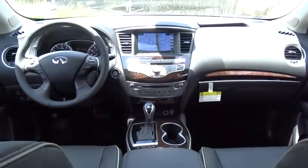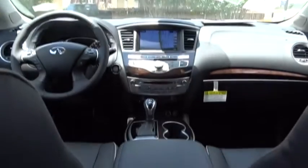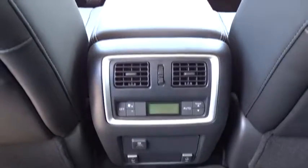Stability control, traction control, anti-lock braking system, power liftgate, steering wheel audio controls, power passenger seat, keyless entry, backup camera, leather-wrapped steering wheel, Bluetooth.